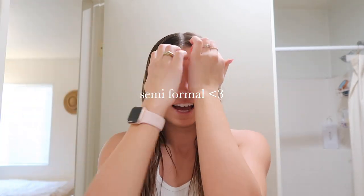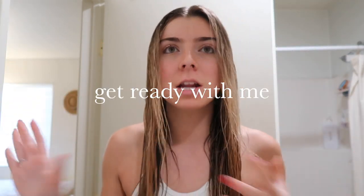Hello! So today is my sorority's semi-formal and I want to film a 'get ready with me.' I just showered, washed my hair, and got a workout in this morning. This is my last semi-formal ever of college, so I'm really really excited but also kind of sad. I film one of these every year.